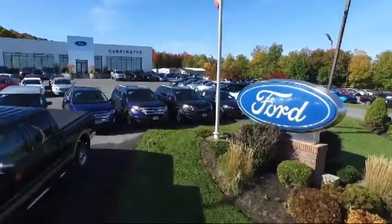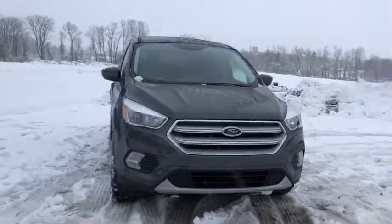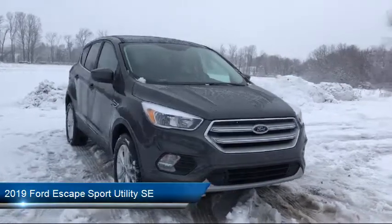Welcome to Cascanet Ford, and here's a look at another one of our new Fords from our extensive inventory. It comes equipped with a rear spoiler, keyless entry, and Sirius XM satellite radio.